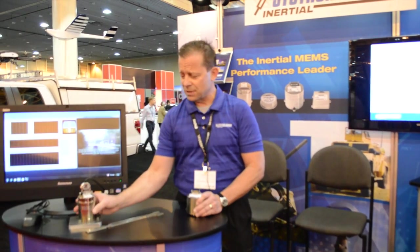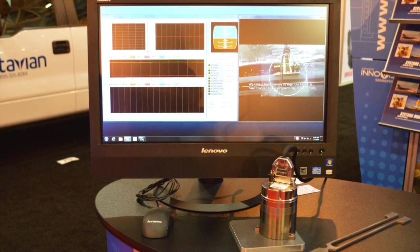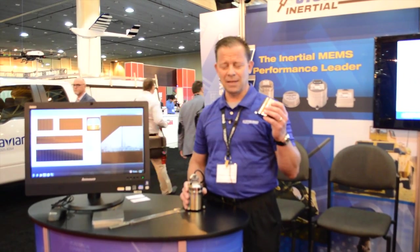Also from Systron Donner, we have the INS GPS product, which we call the SDN 500. This product is also ideally suited for environments where you struggle with GPS denial coverage, because it utilizes the same high-performance technology used in our SDI 500 IMU.